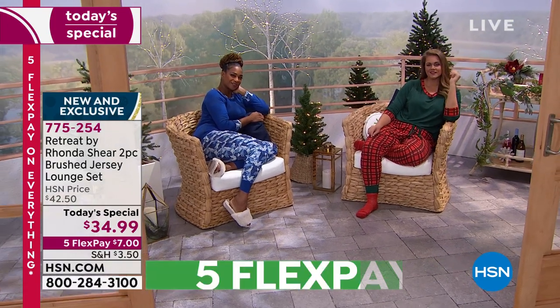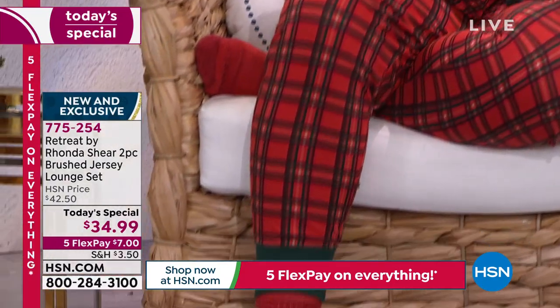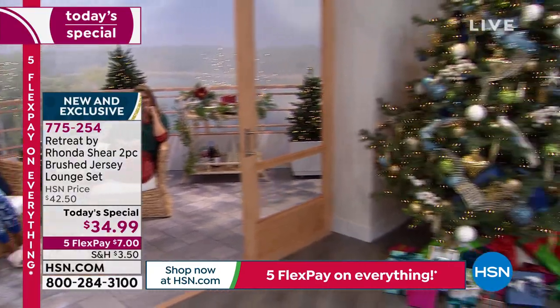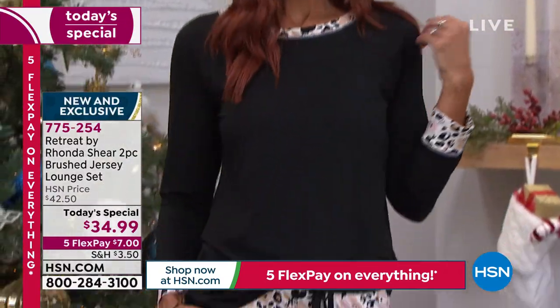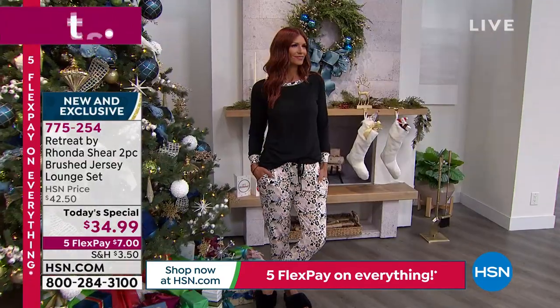When you lounge, you want to do it in style, and that's what Retreat by Rhonda Shear is. You're getting a two-piece set — a beautiful brushed jersey that doesn't pill, super soft and comfy. You're getting the top and the pant. They're not see-through, so you can wear them around even if there are other people in the house, even going to the mailbox when the UPS guy comes. You've got it for less than $35, and lots of great colors. The tops are solid, the bottoms are printed, with that same print on the trim of the neckline and wrist area.